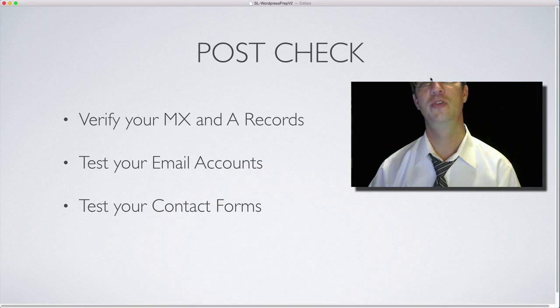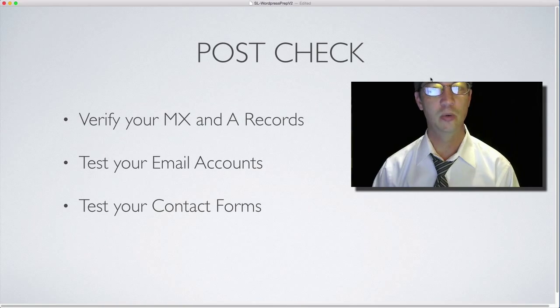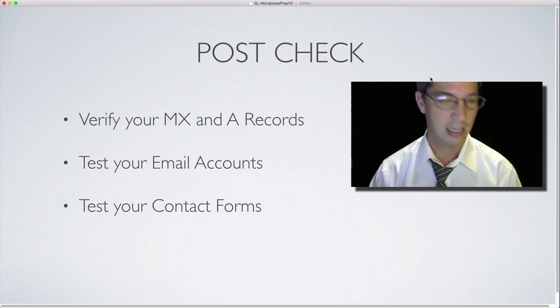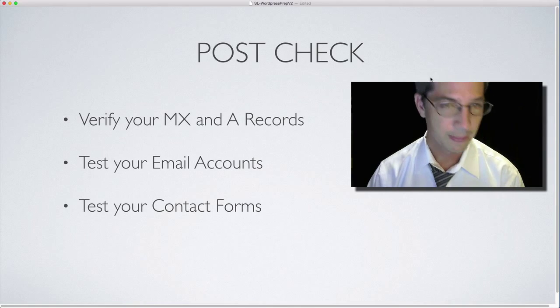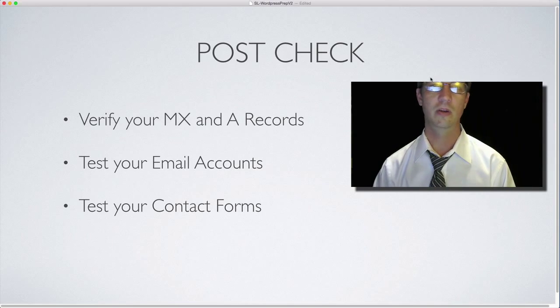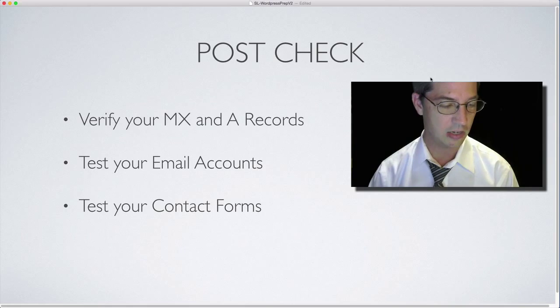After you transfer your domain or website, go back and use MX Tools to verify everything. Make sure your MX records are where they're supposed to be, your A records are correct, test your email accounts to make sure they work, check your C names, and test your contact forms to confirm they're going to the right email inbox at your business.